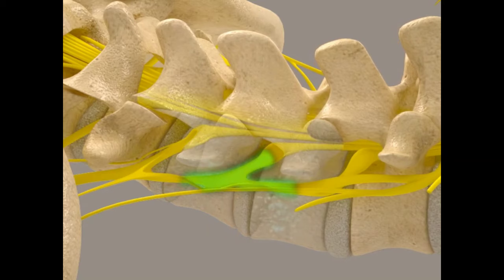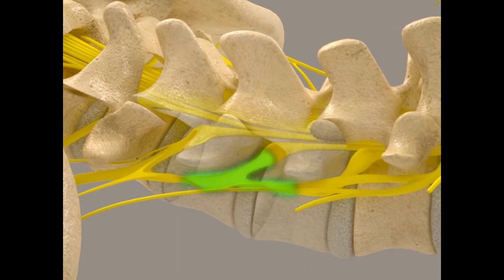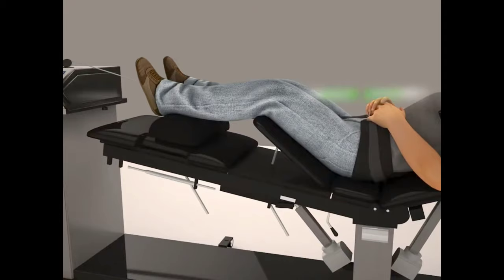To review: conditions that benefit from cervical and lumbar decompression include herniated disc, sciatica or pain going down your leg, spinal arthritis, failed surgery — yes, failed surgery often benefits from spinal decompression — bulging disc, degenerative disc, spinal stenosis, facet syndrome, and radiculopathy. Those are the main problems that benefit from spinal decompression.